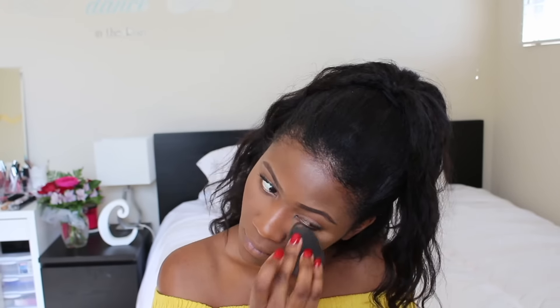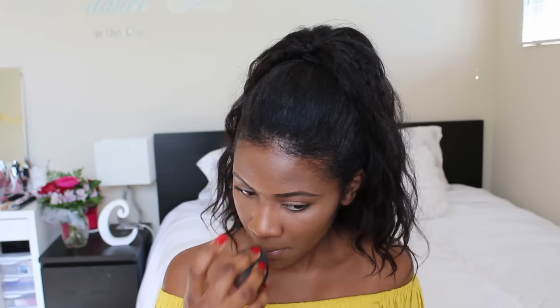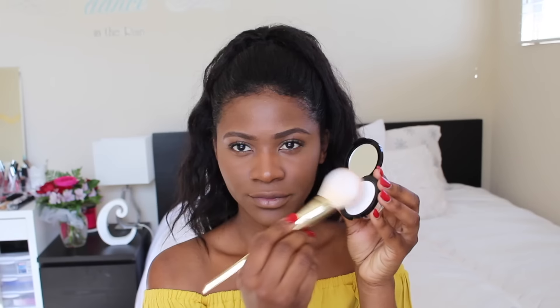I don't think I'm gonna try another concealer for now, seriously. By the way, I'm in the shade dark golden, which I feel like is just perfect for my skin. I love it.